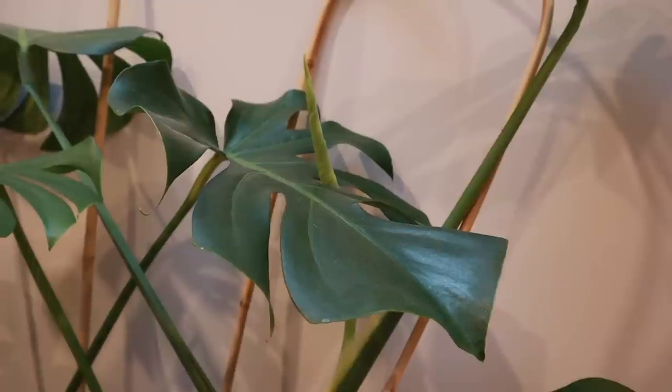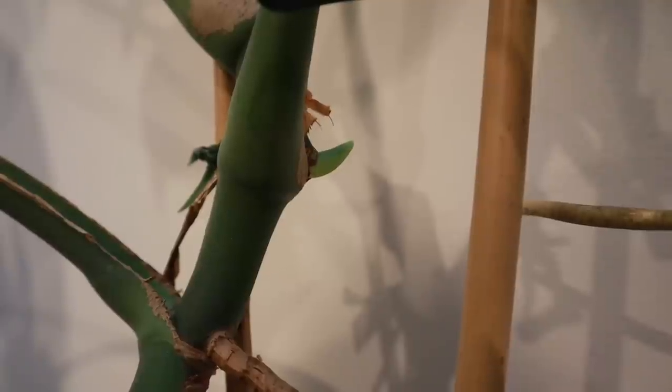My larger Monstera was a bit stagnant for a while, which was fine since she's already pretty large. She recently put out a new leaf that's slowly hardening off, and the other day I noticed a whole new shoot coming out. In the area where I propagated her, she's also putting out a new growth point, which I love seeing. She's getting decent light and I just did a round of fertilizer a few videos ago — my plants really responded well to that. The fertilizer is linked in my description.